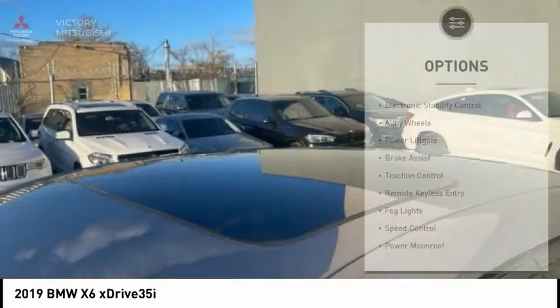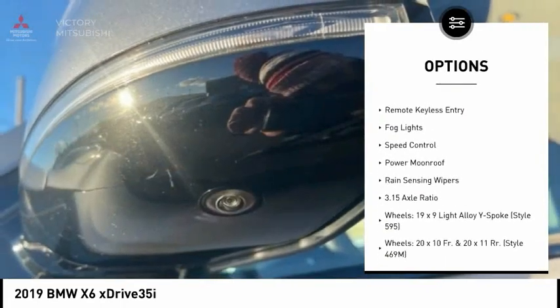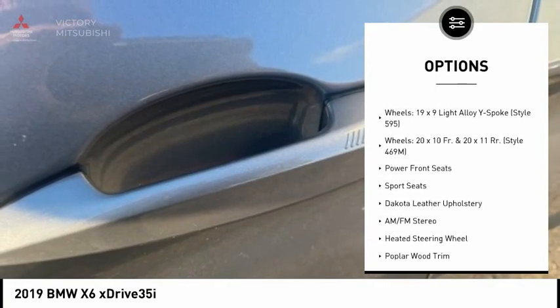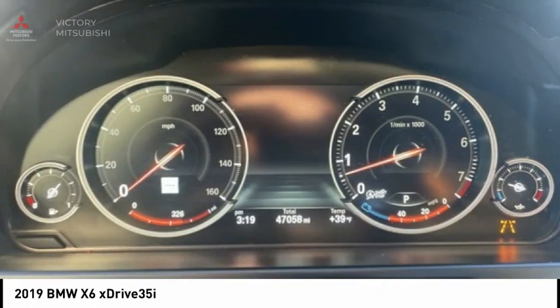Here are some of this vehicle's great options: electronic stability control, alloy wheels, power liftgate, brake assist, traction control, remote keyless entry, fog lights, speed control, power moonroof, and rain sensing wipers.